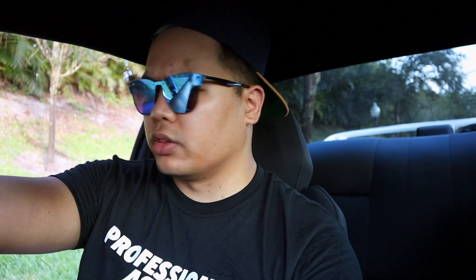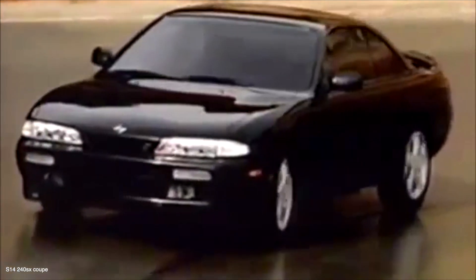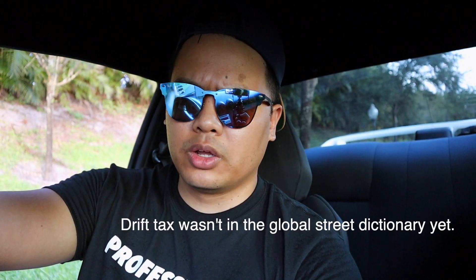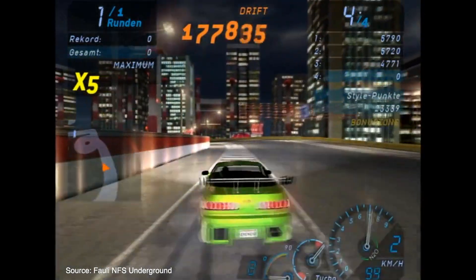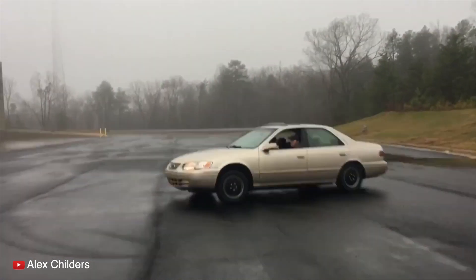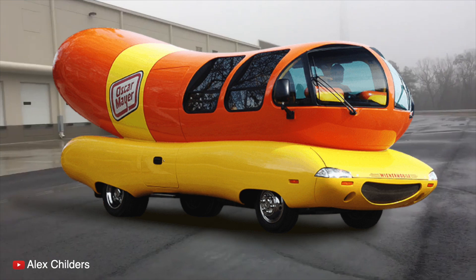I grew up in the 90s so I saw the S13 and the S14 back when they were in their showroom prime. I never really saw a true Silvia back in the day unless it was imported from Japan. Back then the term drifting wasn't exactly going around like it is now — I'm sure it was a big thing in Japan, but in the United States it was a pretty seldom sport. Without the explosion of social media and the power of the almighty hashtag, the only cars you probably saw doing similar stunts were like Civics and Camrys power sliding at hot dog eating contests or something.